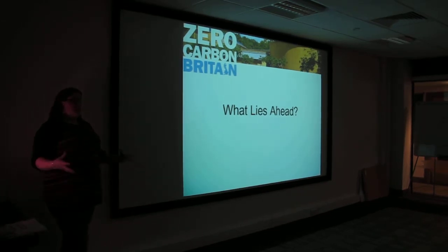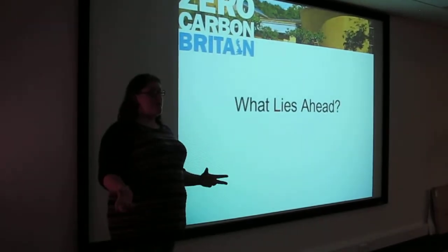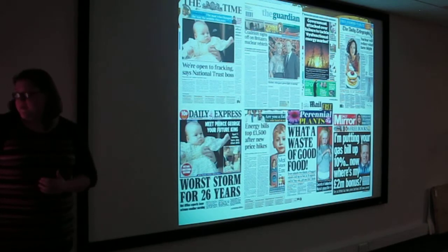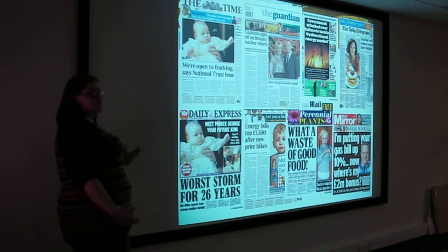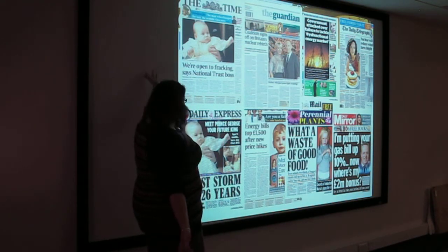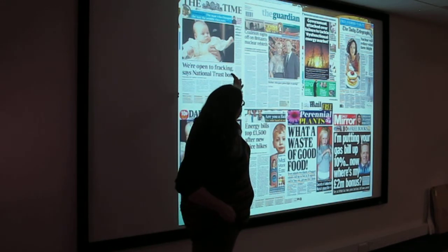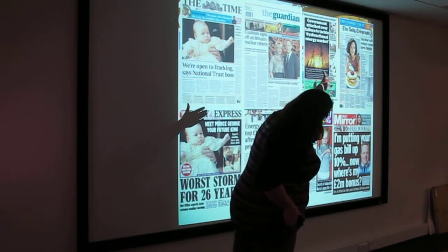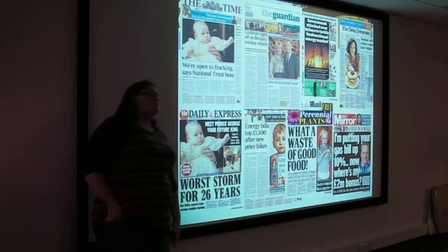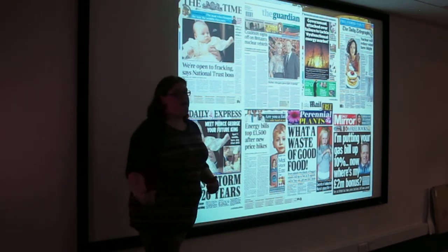That's obviously a really abstract report that only got published a few months ago — so what does it mean next, what are we going to be doing with this? This is basically newspaper articles from the past week: we're open to fracking says the National Trust, worst storm for 26 years, coalition signs off Britain's nuclear rebirth, dysfunctional energy market, nuclear, gas bills, waste of food, energy bills. As you can see, all the issues that Zero Carbon Britain is addressing are coming up every week in the media.